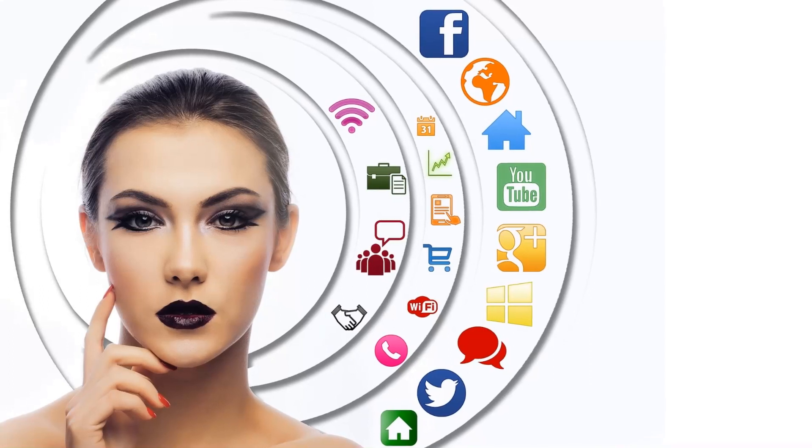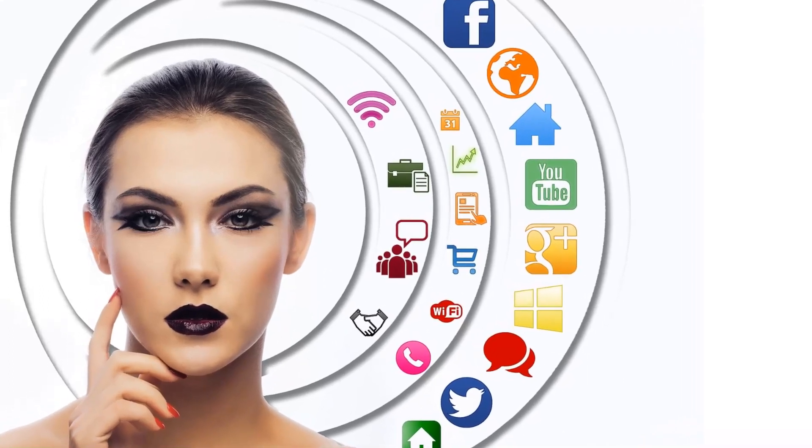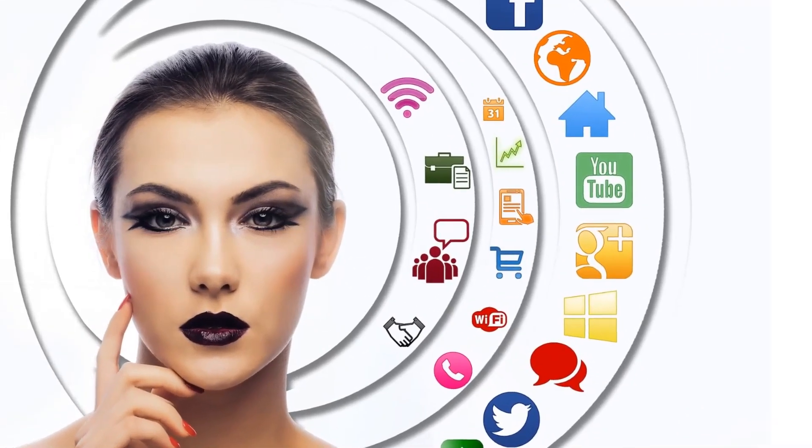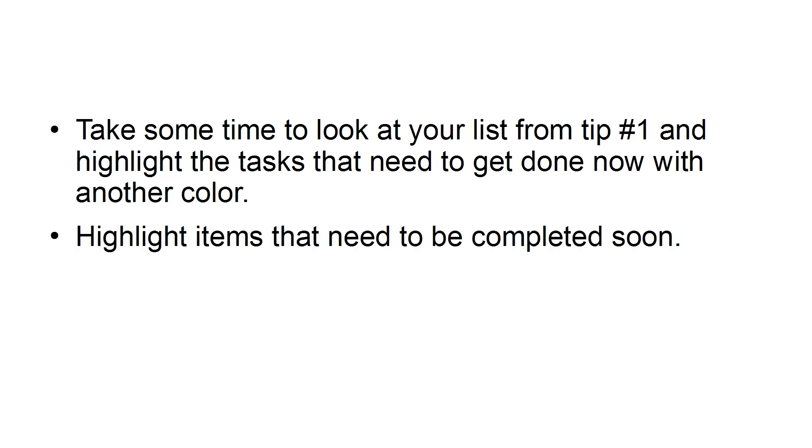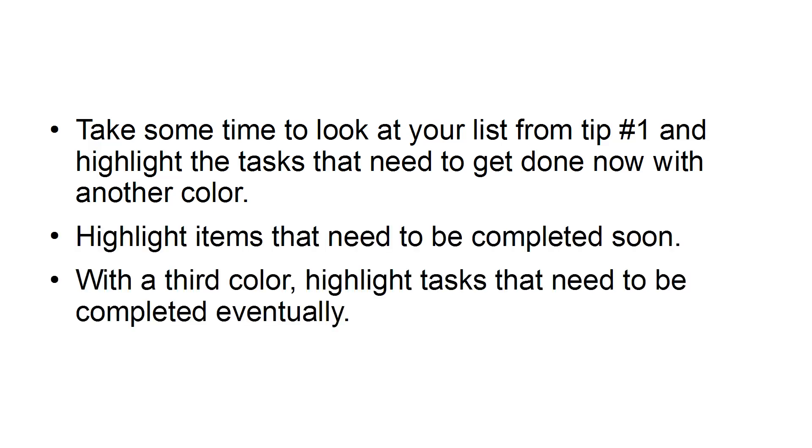Tip number two: prioritize. Everyone can fall prey to distraction. With all the things that are screaming for our attention, it is relatively easy to get sidetracked. You need to reel in your focus and put it back where it belongs. Take some time to look at your list from tip number one and highlight the tasks that need to get done now. With another color, highlight items that need to be completed soon, and with a third color, highlight tasks that need to be completed eventually.